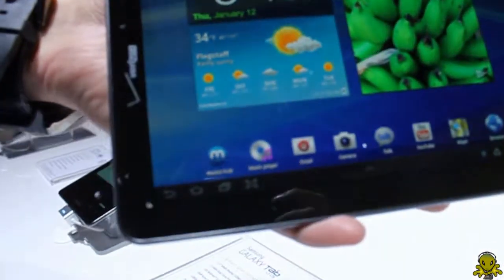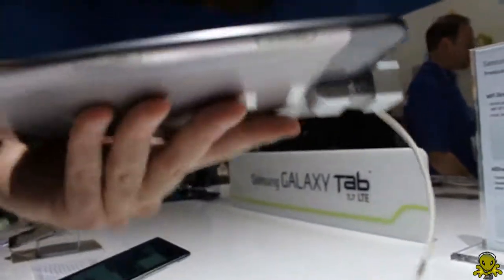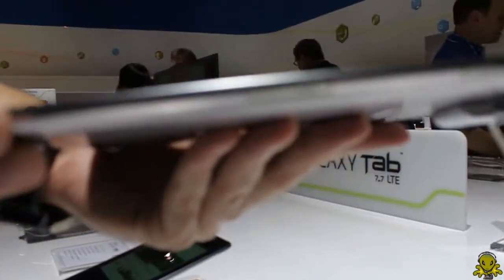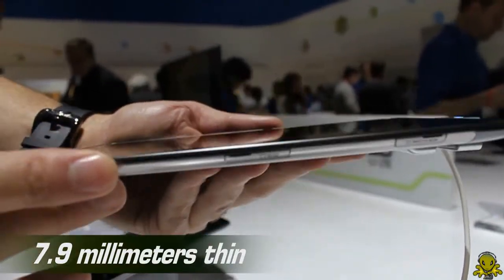The final notable achievement of this screen technology is that the overlay under the screen is very thin, which allows us to make the device incredibly thin. This device, with a huge battery, an LTE chipset, and this big gorgeous screen, is only 7.99 millimeters thin.